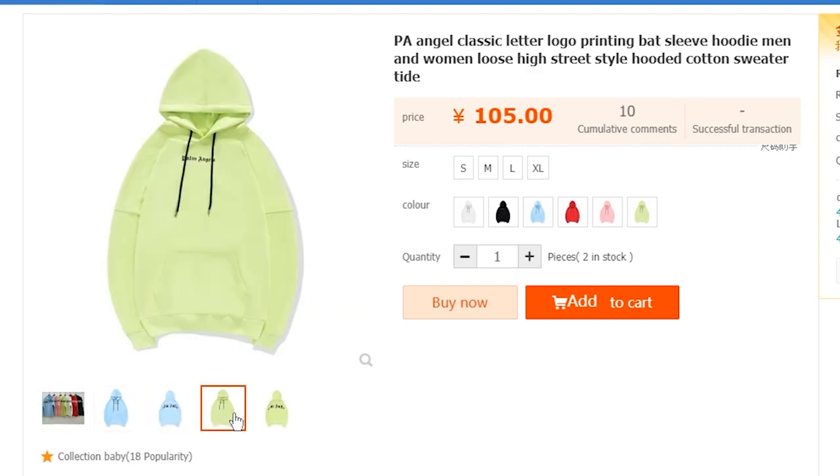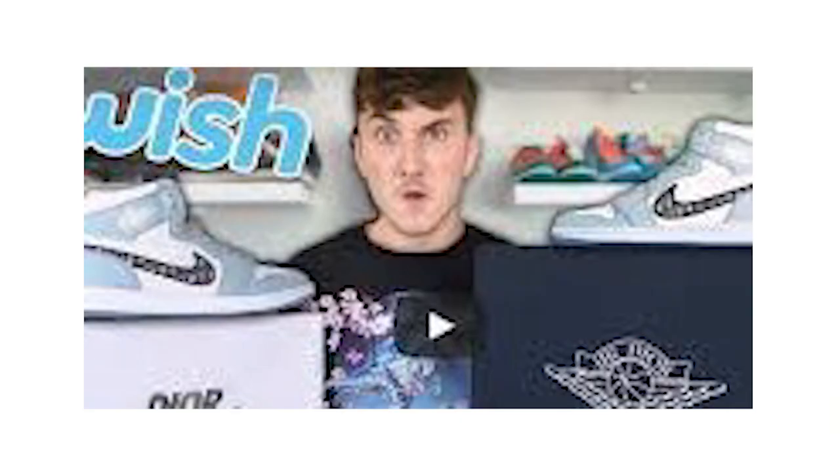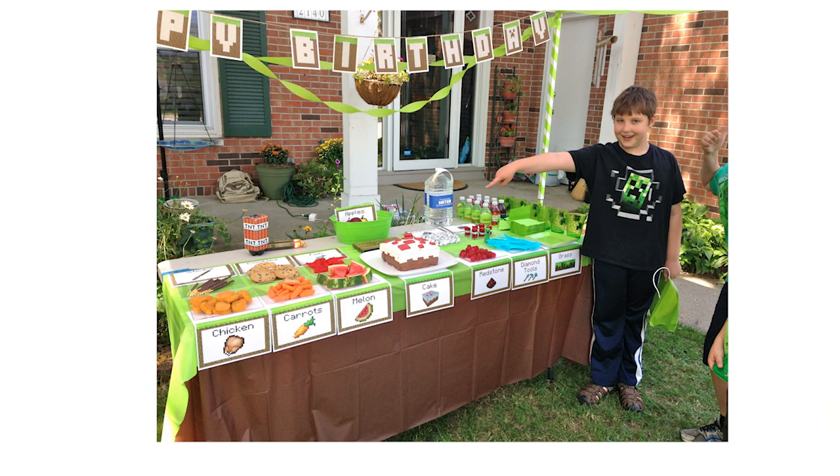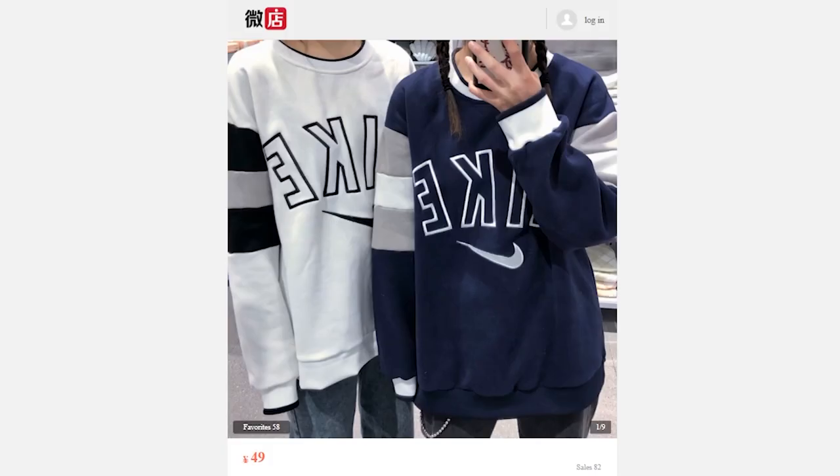It's a Palm Angels hoodie. From the reviews I've read, it's really good quality for the price. If you're in eighth grade and watch Harrison Neville, I think this is the perfect birthday gift. So if you want this, you should really buy it.